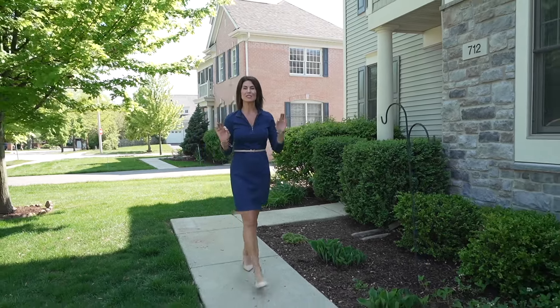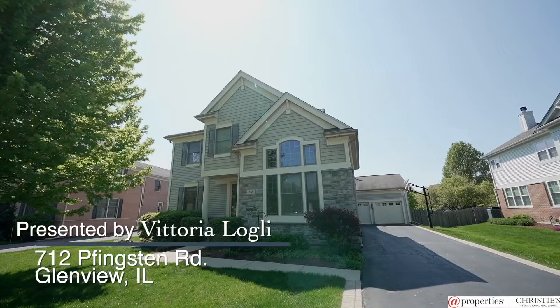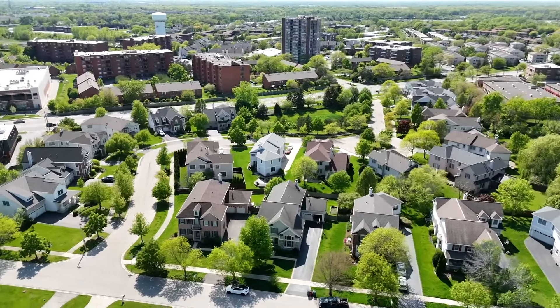Join me today as we take a tour of this pristine and spacious home at 712 Pfingsten in Glenview, Illinois, tucked away on a quiet street nestled in the Glenview Reserve neighborhood.